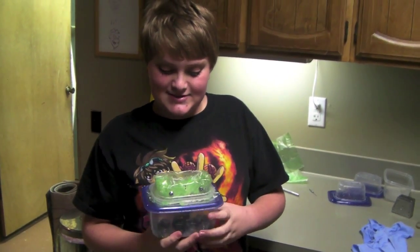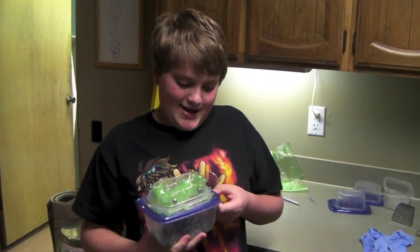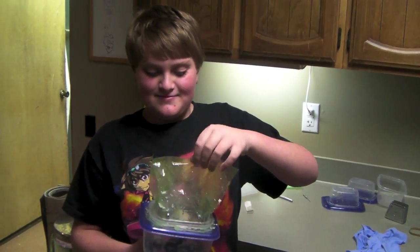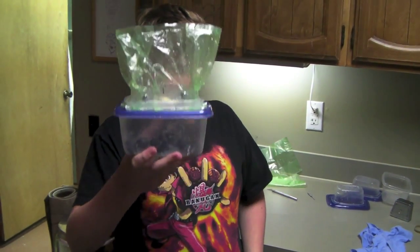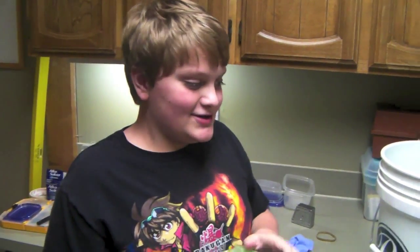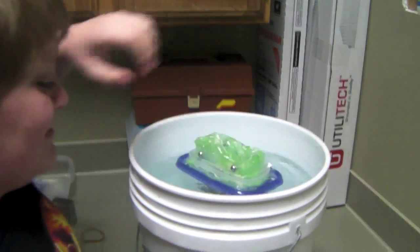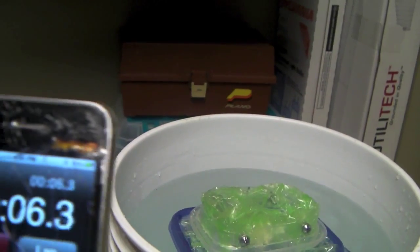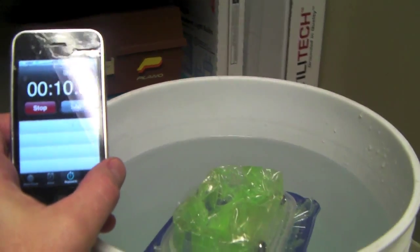Then when it's at the bottom, the Alka-Seltzers get wet and they let out a gas that makes the bag puff up and makes the submarine go floating up. So here we're going to test — and now it's just floating, and the time is tiny.